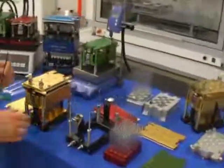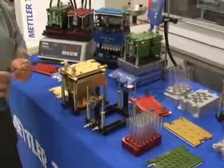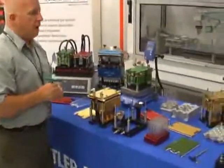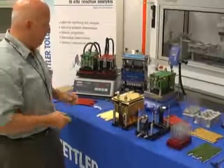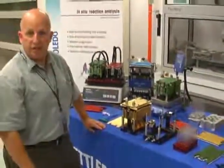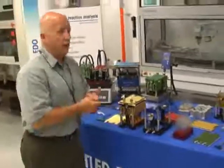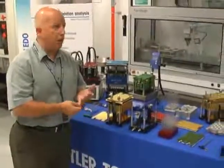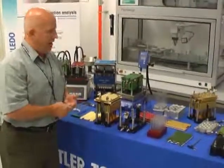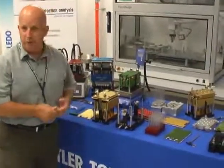It was the process screening group at BMS that developed, or was the champion in developing, the MiniBlock XT. Their needs were to run reactions primarily in solution. They were doing primarily reaction screening for reaction conditions — solvents, reagents, catalysts, equivalents of reagents, different concentrations, and in BMS's case, different temperatures as well.